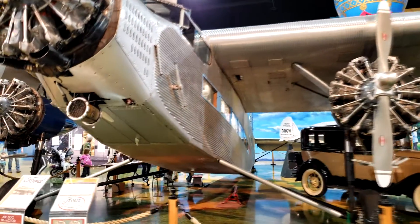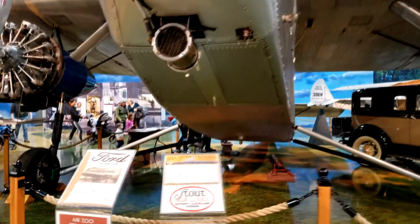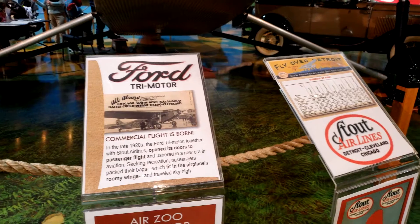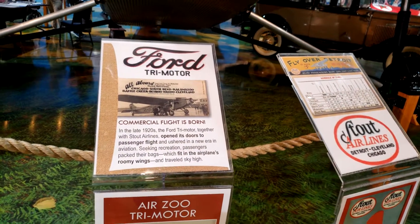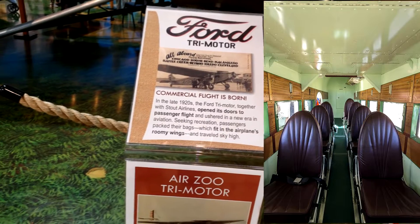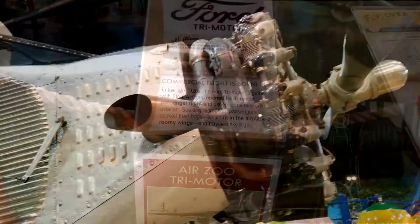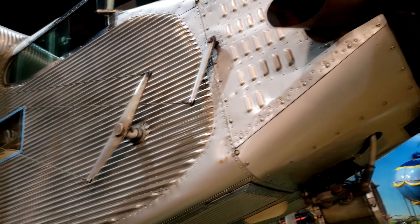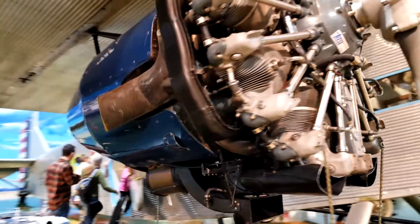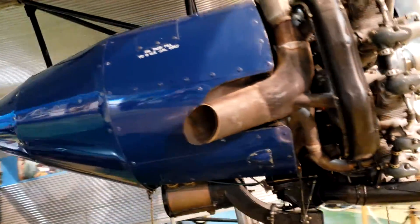This next plane is the Ford Tri-Motor. It was a joint venture between Ford Motor Company and Stout Metal Airplane Company. The Ford Tri-Motor went into production in 1925. The plane was built entirely out of corrugated aluminum, which made it much stronger and much more rugged. Although the plane was originally designed for passenger use, it was easily adapted for cargo use by removing the seats inside.